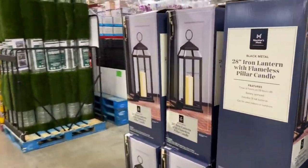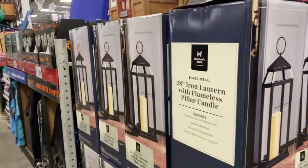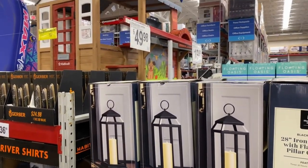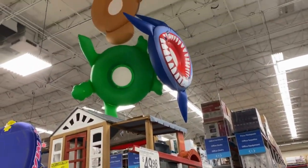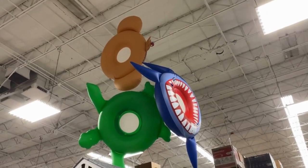We always have these oversized lanterns here for $49.98. Love these. Look at the little fun pools up there guys — are those pools or floats? I think they're floats, but they are so cute.